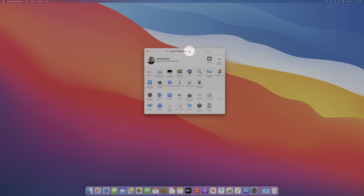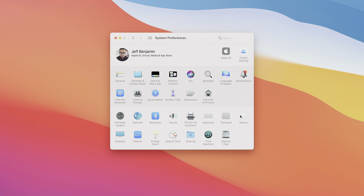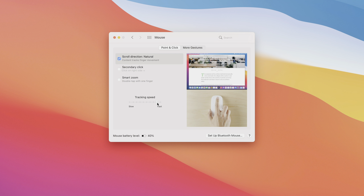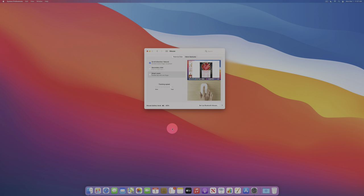Even if you're using a MacBook Pro with a built-in trackpad, you may prefer using a mouse. You'll notice tracking is slow with the mouse by default when setting up your Mac. Go to System Preferences, click Mouse, and adjust the tracking speed just like we did for the trackpad — that makes moving your mouse around much more efficient.